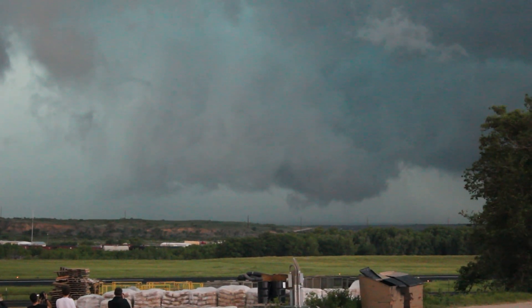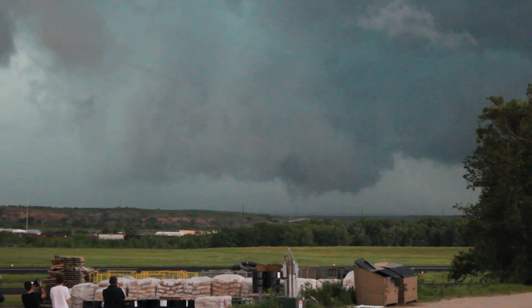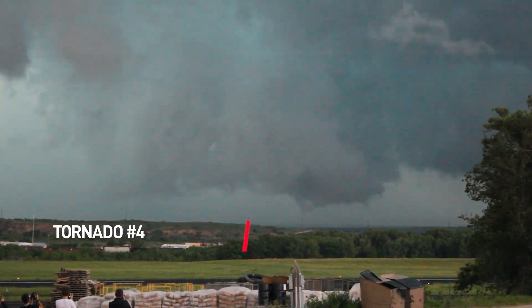Very violent motion right over there right now. Extremely violent motion. There it goes.